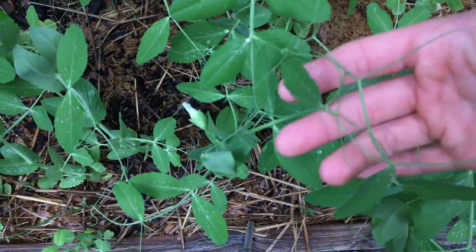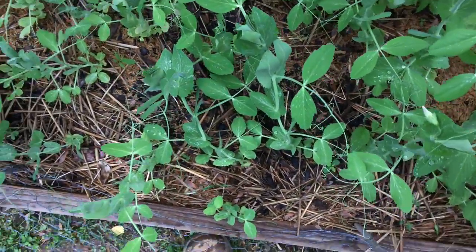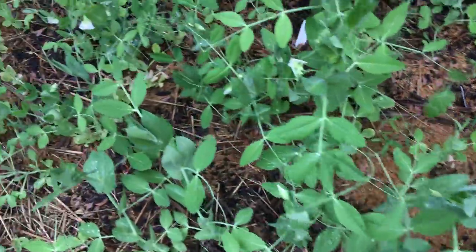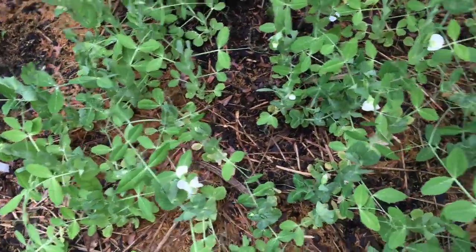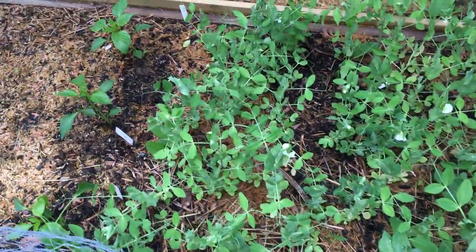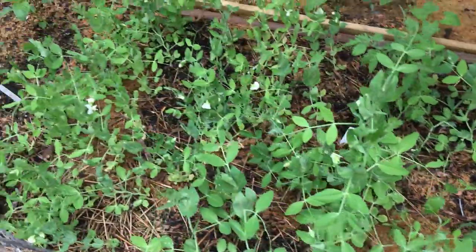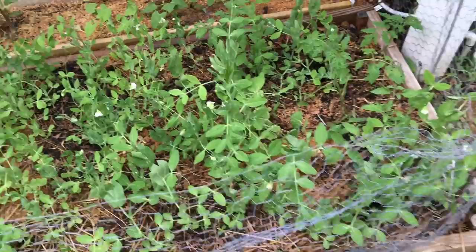The snap peas put out tendrils to support themselves, and they're going to give me a nice crop soon. The tomatoes are large enough to be getting light, and they'll eventually outgrow the snap peas. The snap peas will probably be removed sometime in June when it gets too warm and they peter out. I also planted tomato seeds of many different varieties — I'm growing somewhere around 15 varieties of tomatoes this year.